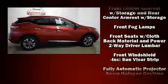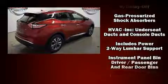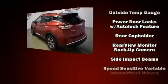Take assurance in side-curtain airbags, providing head protection in the event of a severe collision. This vehicle has achieved certified pre-owned status by passing Nissan's comprehensive certification process, including a comprehensive 156-point inspection.